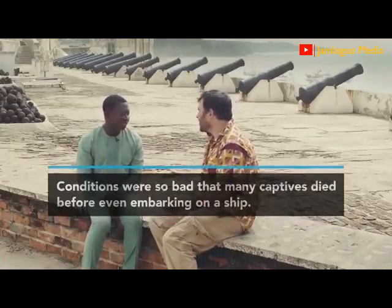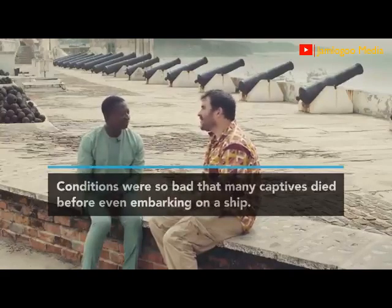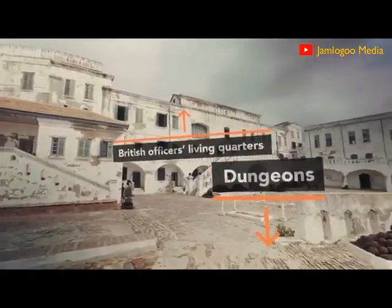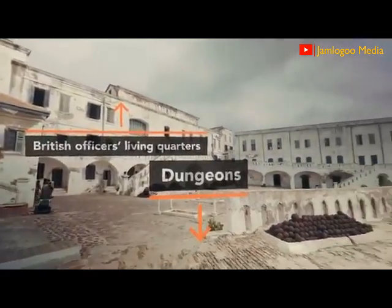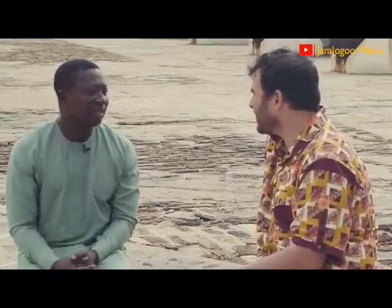Here's what really shocks me — we are sitting above the dungeons, essentially. The British officers were living above this all the time. It's unimaginable. For it to be worth it, it must have made a lot of money for them. Of course. This was very profitable for the European companies involved.